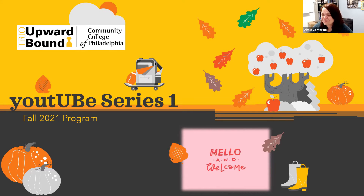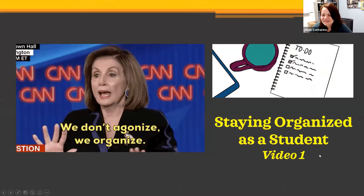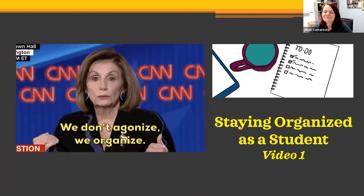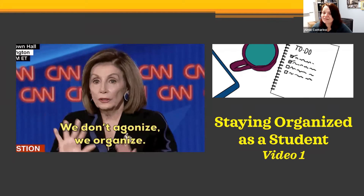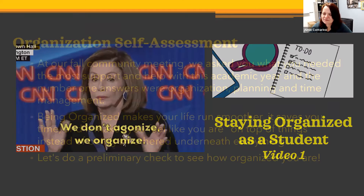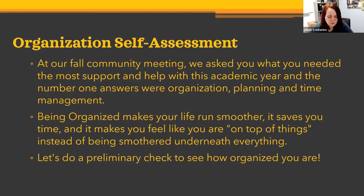Hello, welcome to our Upward Bound YouTube series. This is our first video for our Fall 2021 program, and today we are going to give a little lesson about staying organized as a student. We did a little community meeting in the fall and asked you guys what was most needed during this transition back to being in school. A lot of students said they need help with organizing, planning, and time management — the number one challenge now that they're back in person.